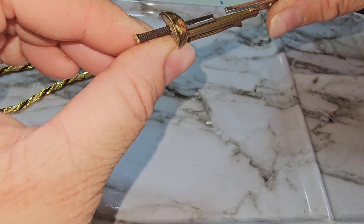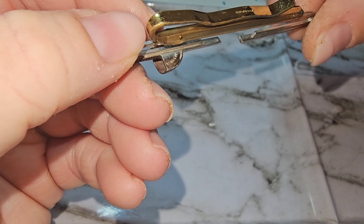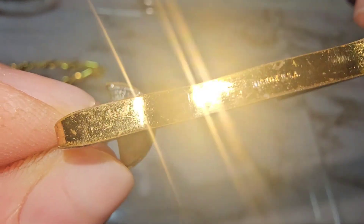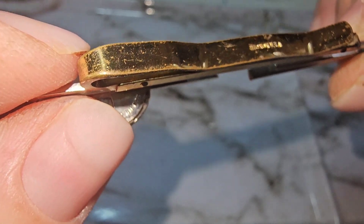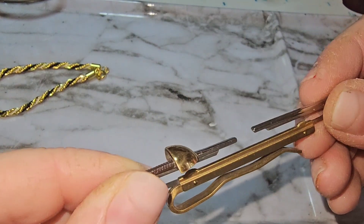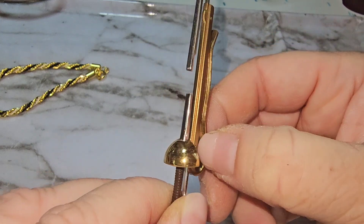Darlings, now what is this — is there something missing here? This is a tie clip and it says something USA. Let's see what the camera says — Hickok. Anyway, this is kind of cool but there's something missing in there. What would this be for? It's like a sword — you put your tie in there. I'm not sure, I have to look that up.